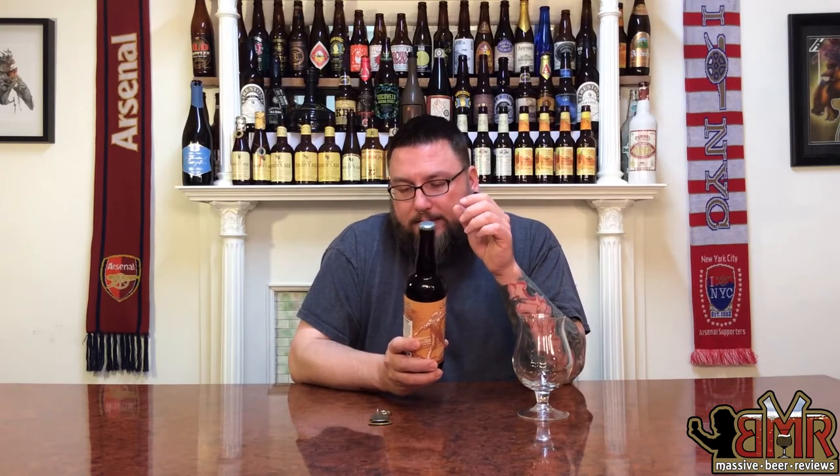It's Jackie O's Bourbon Barrel Aged Skipping Stone, Belgian Style Quad aged in Bourbon Barrels. I've never had anything from Jackie O's — I've heard of them before, but never had anything, so I'm super excited to give it a whirl. I'm always really excited to have Belgian style doubles and quads from companies in the United States. I really started off with a lot of Trappist and Belgian quads so I'm really particular about how they taste.